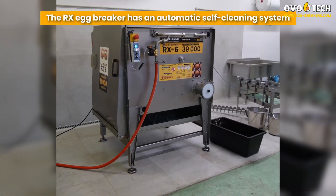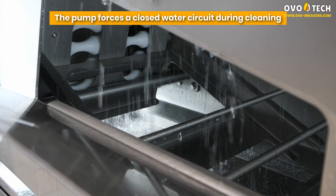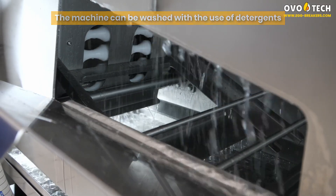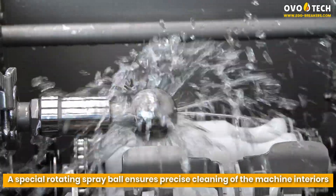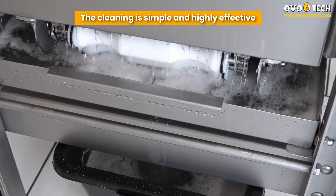The RX-6 Egg Breaker features an automatic, self-cleaning system. A pump forces a closed water circuit during cleaning. The machine can be washed using detergents. A special rotating spray ball ensures precise cleaning of the machine interiors. The cleaning is simple and highly effective.